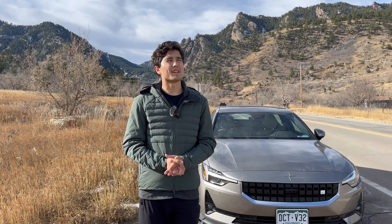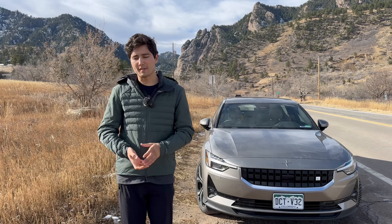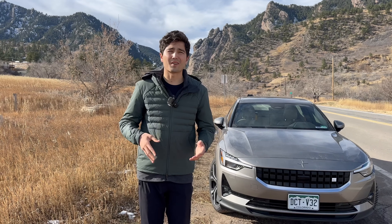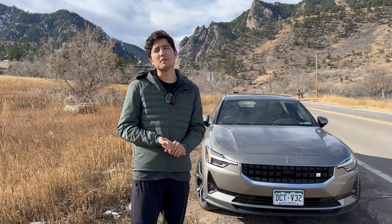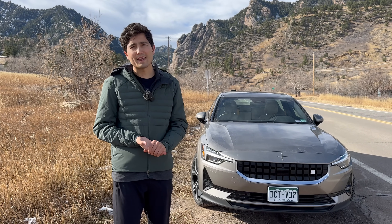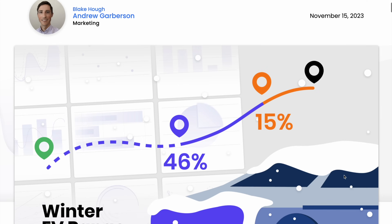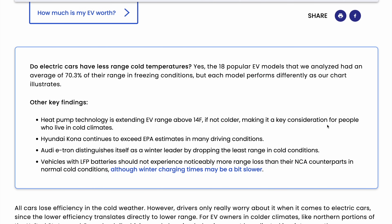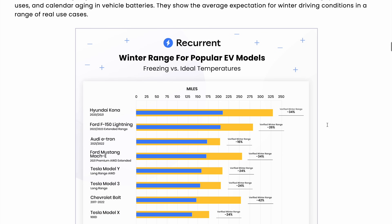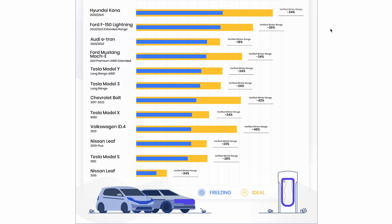Every electric car is going to lose some range in winter, but some are going to lose more than others. Generally speaking, cars with smaller batteries and shorter ranges are going to be more affected. So if you have a long commute, factor that in when you're choosing your electric car — you may want to get the one with an extended range battery. A study by Recurrent found that depending on the car, losses in winter range anywhere from 10 to 30, sometimes even 40%.